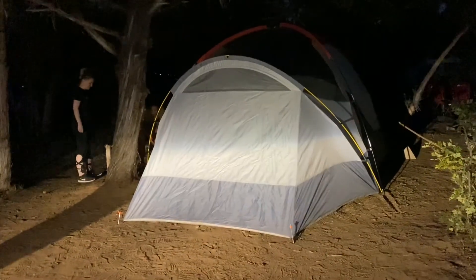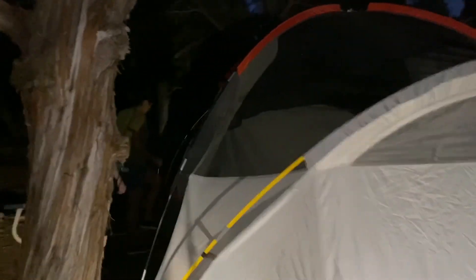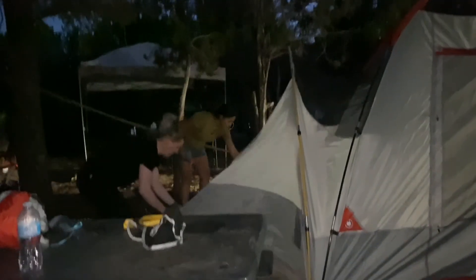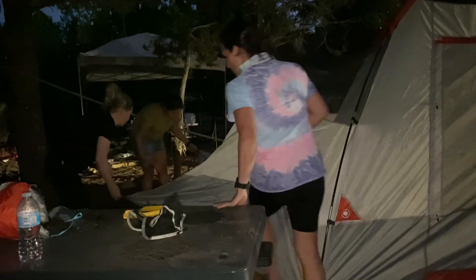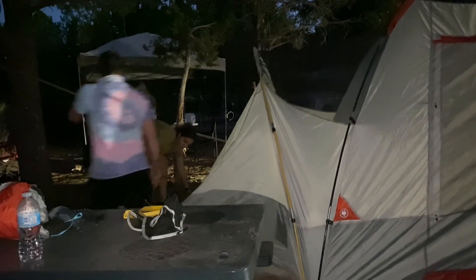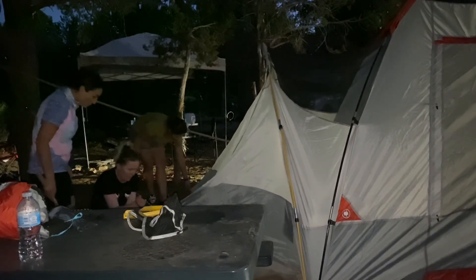In today's video I'm going to give you a little glimpse of Friday night, our arrival to Zion Ponderosa to our camping spot, and Saturday, our first day of hiking to the Kanata Falls. Please continue to watch the video until the end — I have some very good tips and recommendations to hike the Kanata Falls.